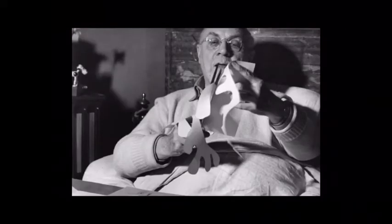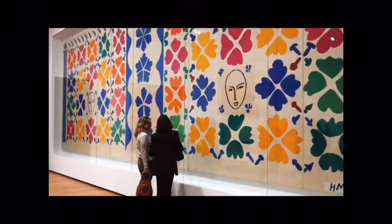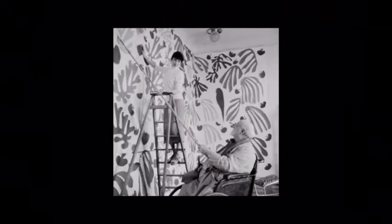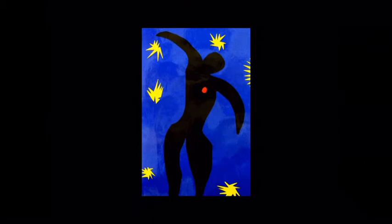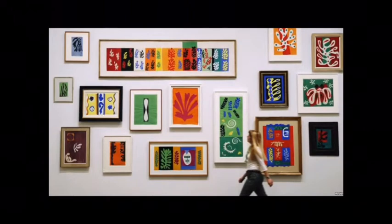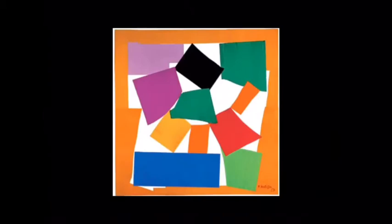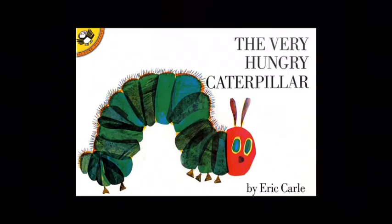Matisse would cut pre-painted paper into various shapes and sizes and then arrange and glue them on other pieces of paper, sometimes mural-sized paper that was as big as a wall. He would have a helper pin the cutouts on the wall and move them around until they were just right. His paper collages were cheerful and unique with whimsical shapes and vibrant colors. Matisse was one of the first artists to use paper collages as an art form, and you can see his influence in some very popular children's books today.